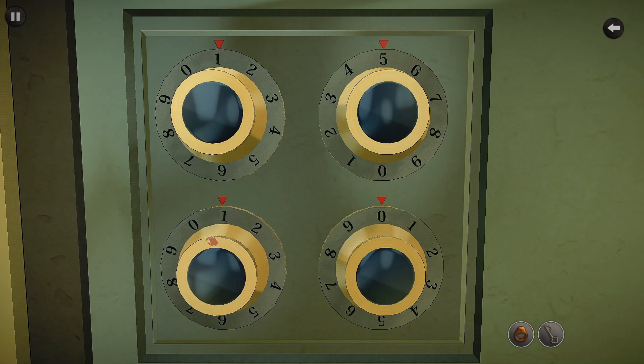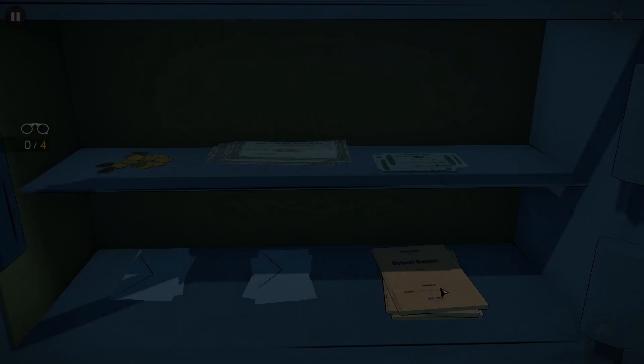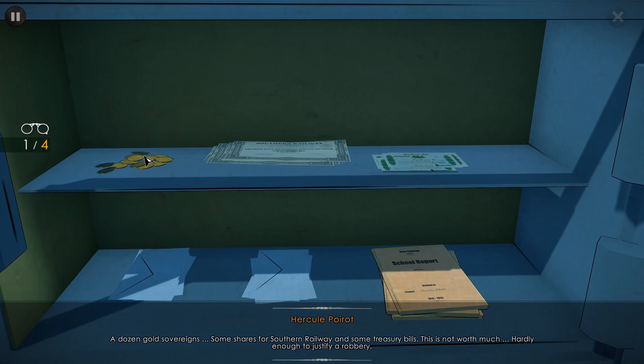These documents are very likely going to help me for the rest of the inquiry. Lots of interesting-looking things here. A dozen gold sovereigns. Some shares for the Southern Railway and some treasury bills — this is not worth much. Hardly enough to justify a robbery.